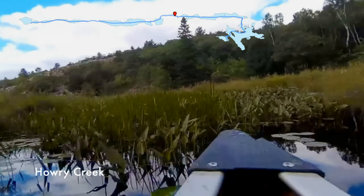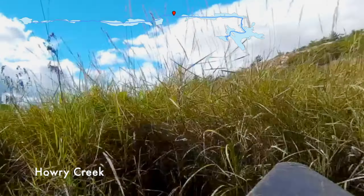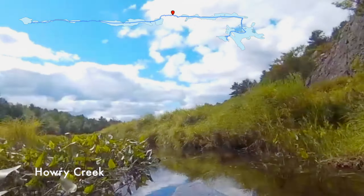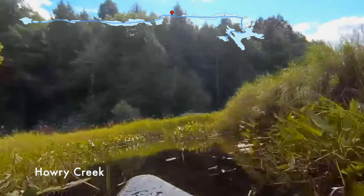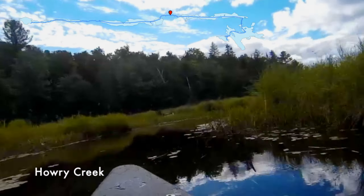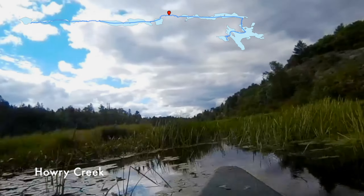The camera battery died just after Gem Lake, which is a shame because Howery Lake is really pretty. And Murray isn't so much pretty, but it is interesting — it's a long, marshy lake, and it was much longer than I expected it to be.